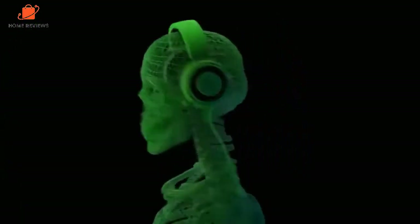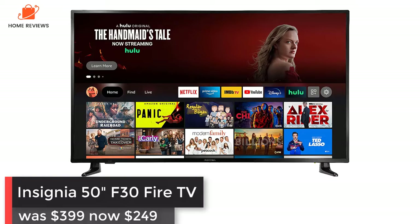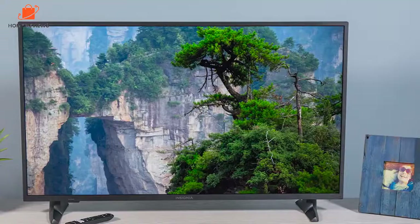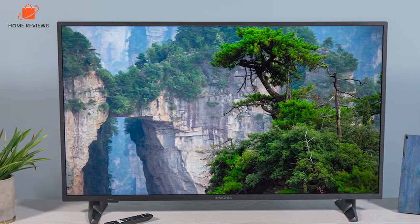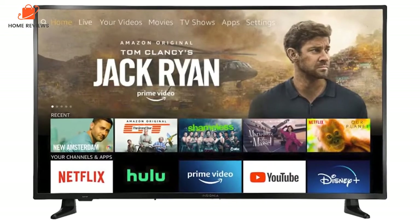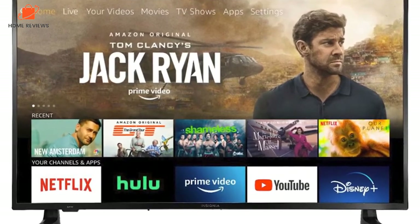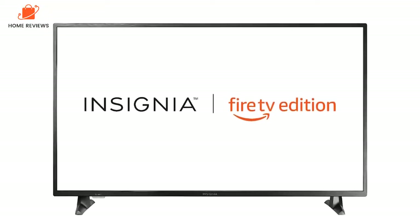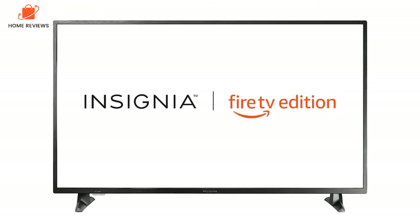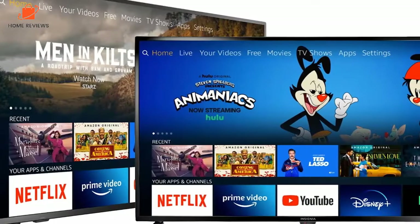Insignia 50-inch F30 Fire TV: was $399, now $249 at Amazon. The Insignia F30 is one of the cheapest 4K TV deals you can get in the early Black Friday sales. Don't let its comparatively cheap price dissuade you — it's a 4K Ultra HD TV that features HDR10 support, DTS Studio Sound, and comes with an Alexa-enabled voice remote. Plus, as a Fire TV, you get easy access to all the streaming apps you'll need.